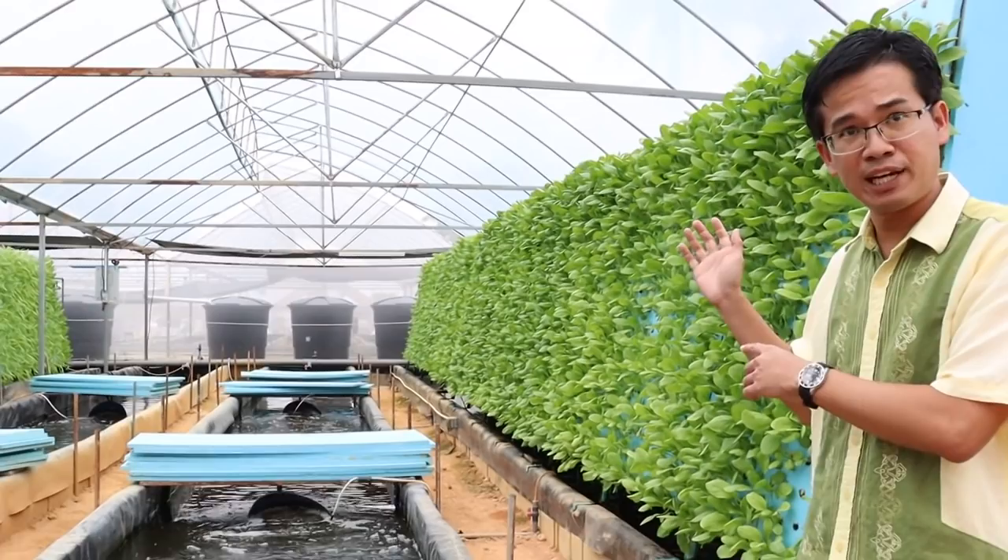Let's go to the source where the water is being pushed, and look at the filtration system there. Mr. Kool and his partners are engineers — they are in oil and gas. So when it comes to system design and aquaculture engineering, they know what they are doing.